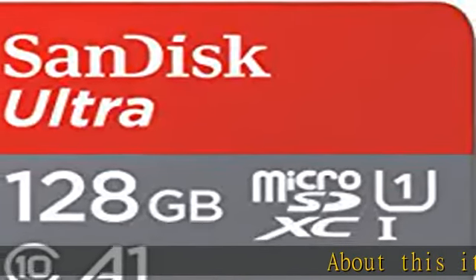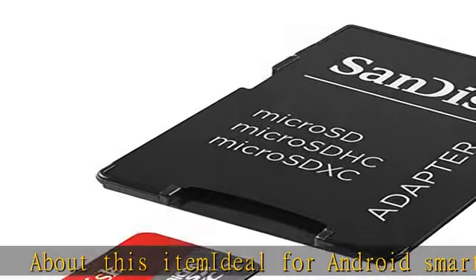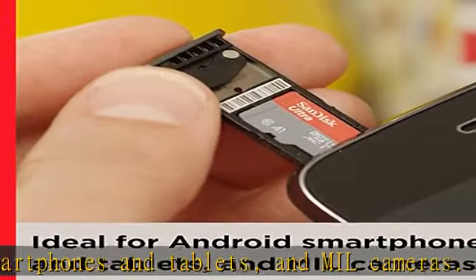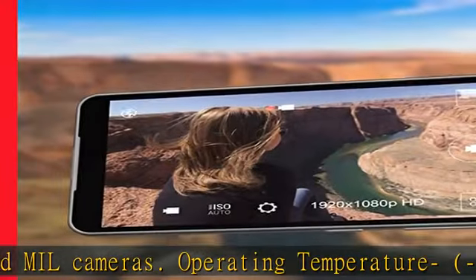About this item: ideal for Android smartphones and tablets, and MIL cameras. Operating temperature: minus 13 degrees Fahrenheit to 185 degrees Fahrenheit, minus 25 degrees Celsius to 85 degrees Celsius.